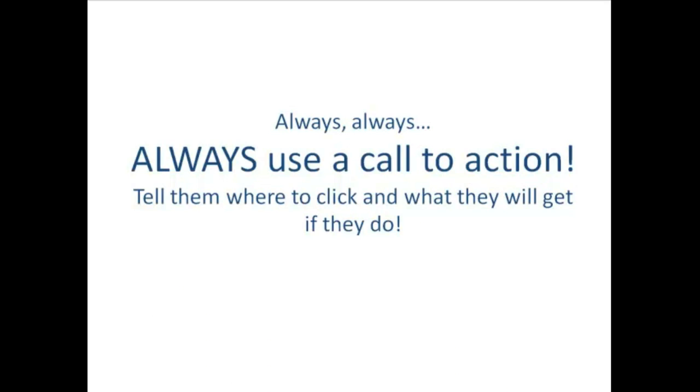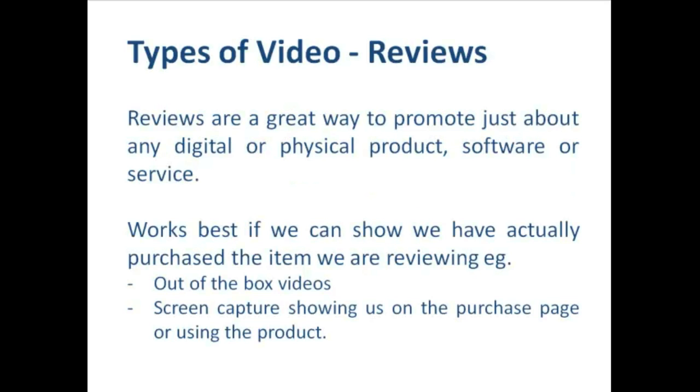Tell them where to click and what they're going to get if they do. The last thing we want after we've made this fantastic video and set up this sales funnel is for them to wander off onto a different part of YouTube and forget all about us. So always don't be afraid to ask for the click, the subscription, or the like — whatever you want them to do. I'm actually going to show you how to achieve that in the PDF and give you a couple of examples of a call to action that I use at the end of a lot of my videos.